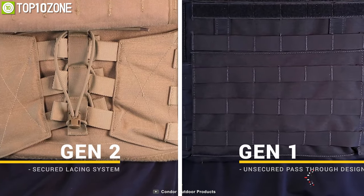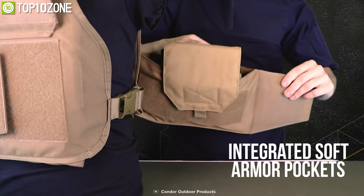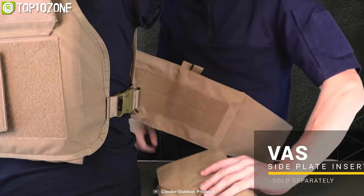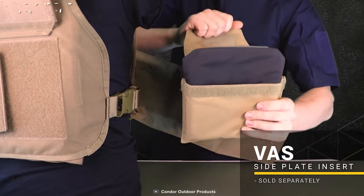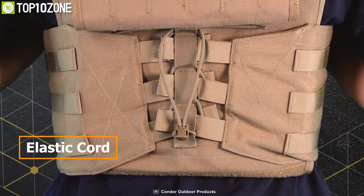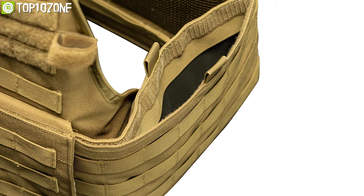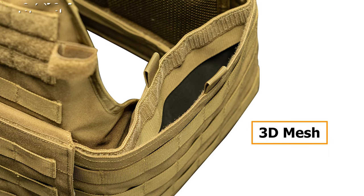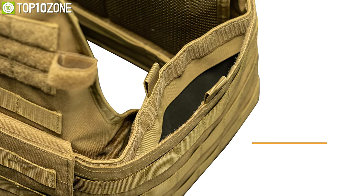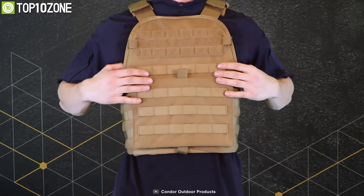With different levels of ballistic protection options, its new cummerbund now features integrated soft armor pockets and is compatible with side plate inserts. In addition to the new lacing system, the MOPC includes a more durable elastic cord that will last longer and is easier to replace. Additionally, the interior is lined with 3D mesh to provide ventilation and active comfort, allowing you to reach new heights of excellence to better meet your carrier's needs in survival situations.